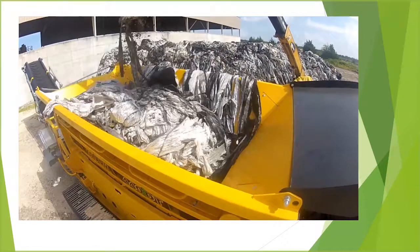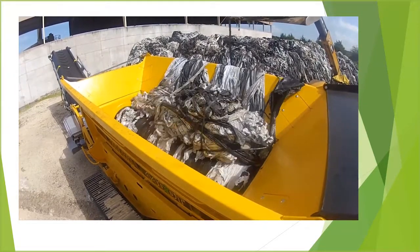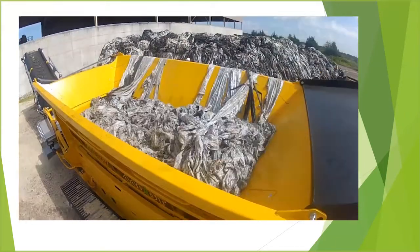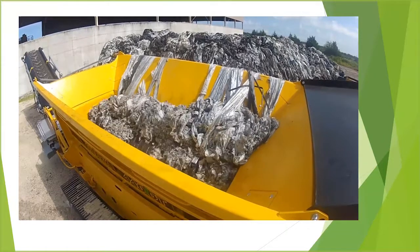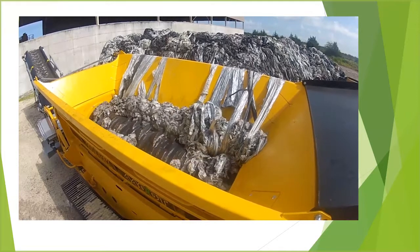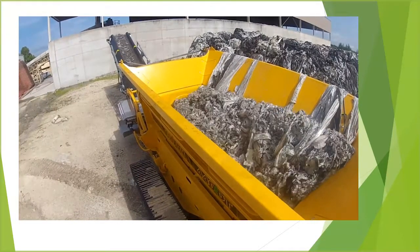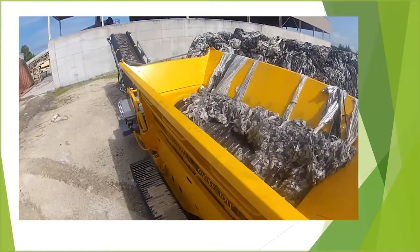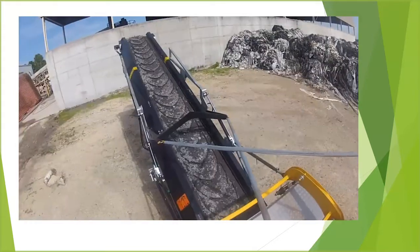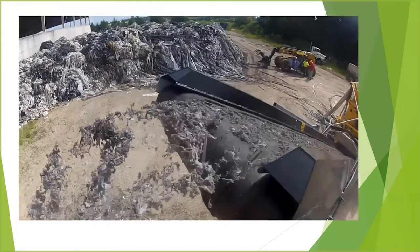This is a brand new shredder — you can see the black rotor. It's going to look a lot different in a minute. This particular piece of equipment is smart enough to know that when the unit starts to bind, it stops, reverses, and then continues on. As it goes through the process, you'll see it shred that film and kick it out at the end on the conveyor. This setup uses a two-and-a-half inch screen.